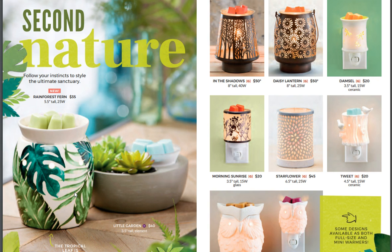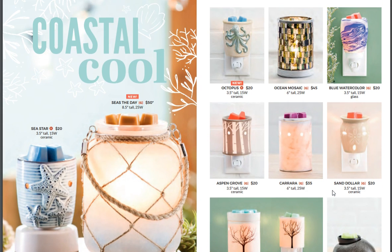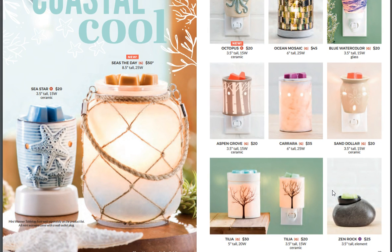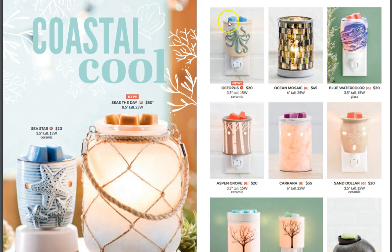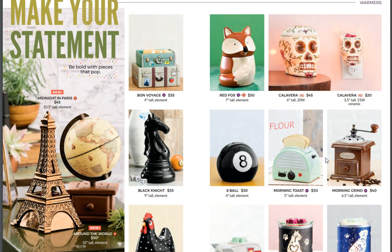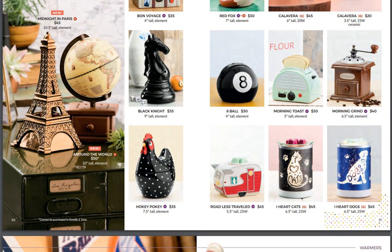Rainforest Fern — that's so pretty. Seize the Day — an octopus! Really? I love it. Midnight in Paris — look at that. And the globe. Are you kidding me? I'm probably being way too loud. Around the World — I love that globe. So awesome.